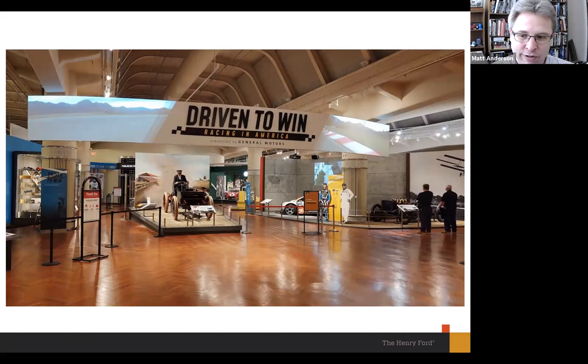Right away you'll see a couple of vehicles: the 1901 Sweepstakes with Henry Ford at the wheel and Spider Huff as riding mechanic on the running board. You'll also see figures of drivers — Ken Block on the left with his Fiesta, and Barney Oldfield on the right with his 999.